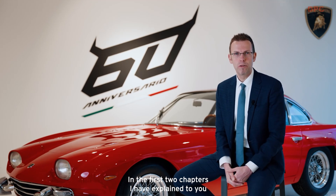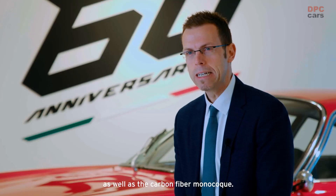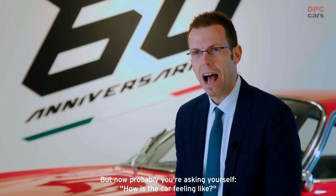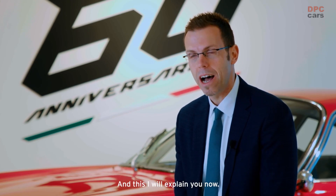In the first two chapters, I have explained to you the main features of our high-performance hybrid drivetrain as well as the carbon fiber monocoque. But now probably you are asking yourself, how is the car feeling like? How is the driving experience? And this I will explain you now.